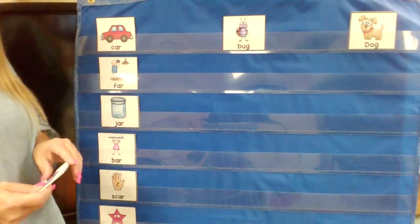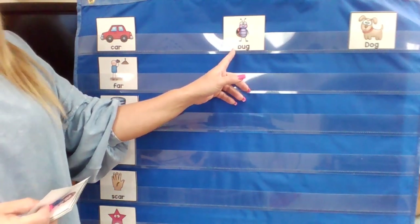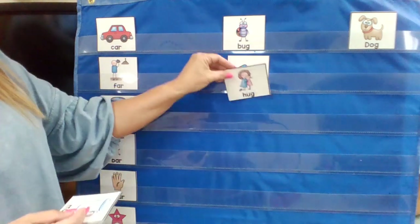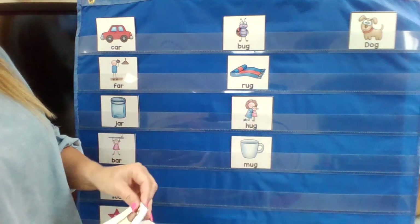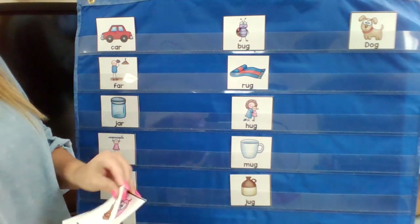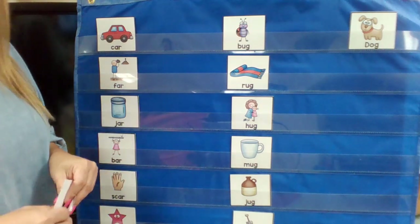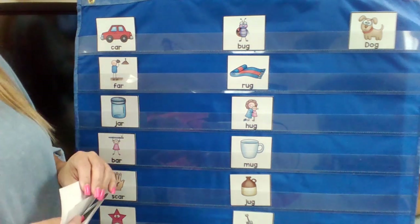So they all rhyme. Our next rhyming word — they were rhyming with bug. Bug. Some words that rhymed with bug were rug, hug, mug, jug, and dug. Can you think of any other rhyming words with -ug? You can be thinking.